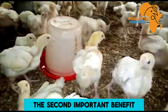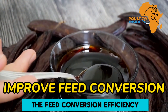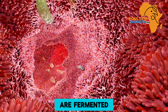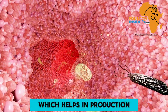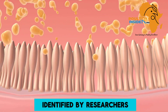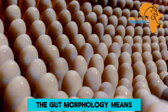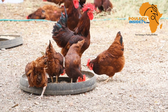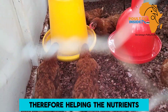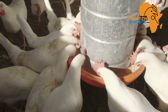The second important benefit is that molasses improves feed conversion efficiency. In the intestines of the chickens, the sugars found in molasses are fermented, which helps in the production of fatty acids. Researchers have identified that this improves gut morphology, meaning it increases the surface area of absorption and digestion, therefore helping nutrients to be utilized for production and growth.